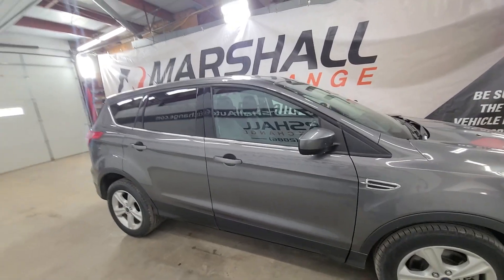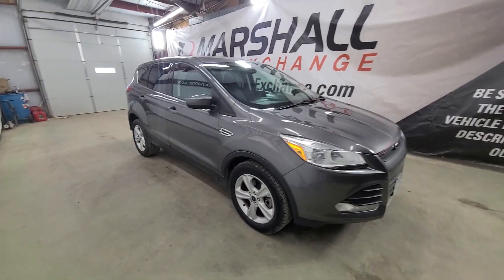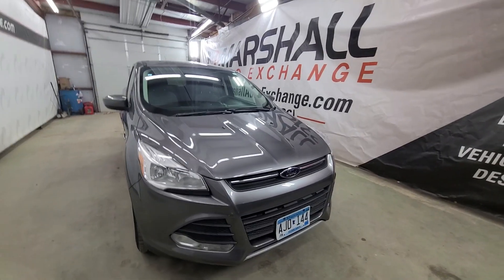It's been a well-maintained vehicle, serviced here in town. Unfortunately we're not a Carfax dealer, so if you would like a Carfax or an AutoCheck, that is something you would have to obtain privately through them directly.